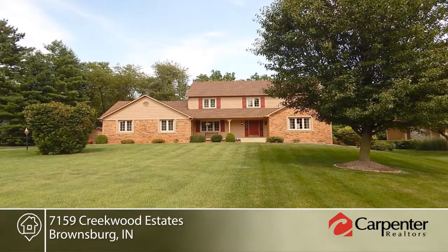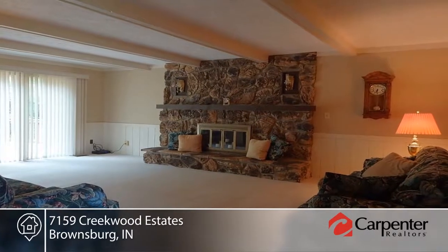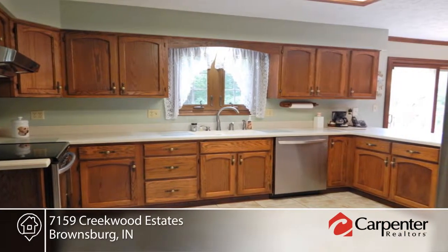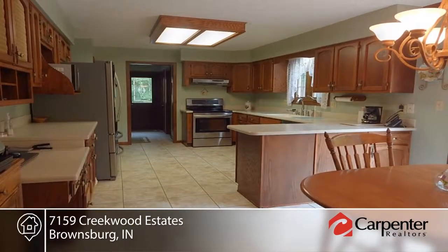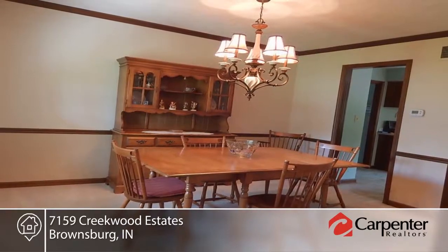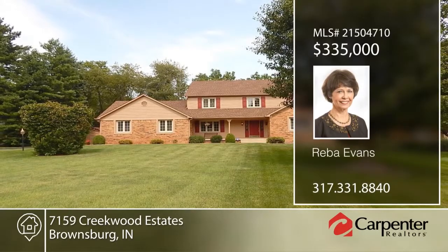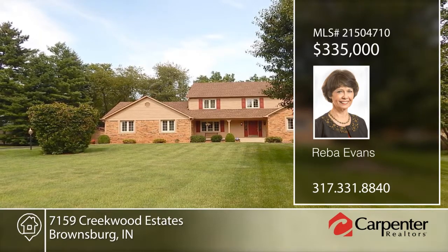Location, setting, and pride of ownership make this one-owner custom home a must-see. There are no HOA fees. Recent updates include a newer HVAC system, well pump, water heater, appliances, siding and paint, plus some carpet. This four-bedroom home is comfortable and waiting for new owners. The finished basement has a private office, fireplace, and walkout with a private park view that is perfect for entertaining or just relaxing. This home has so much to offer and will not disappoint. Contact Reba Evans to schedule your private tour.